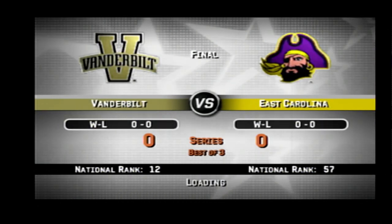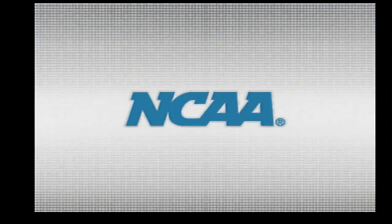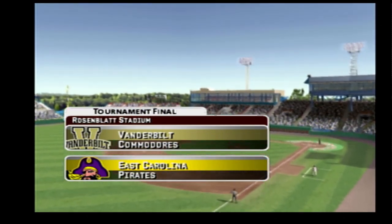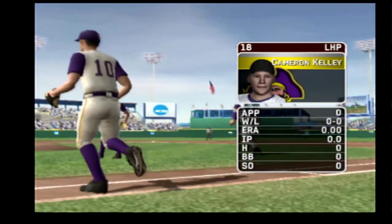Welcome back to the playoffs. Today's game is between the Vanderbilt Commodores and the East Carolina Pirates. Hello everybody — Mike Patrick with Kyle Peterson as we get set for baseball here with EA Sports. It's a great day for baseball. The junior is going to be starting today.